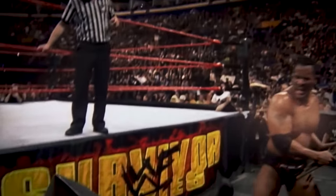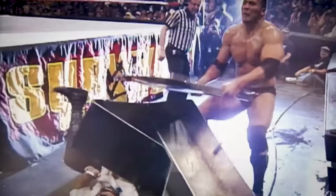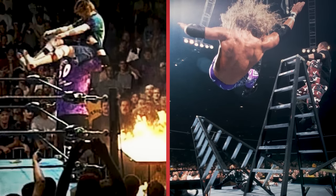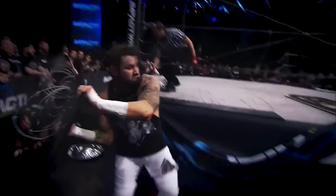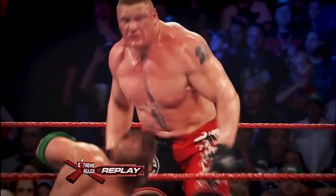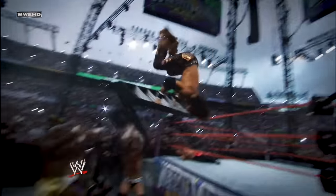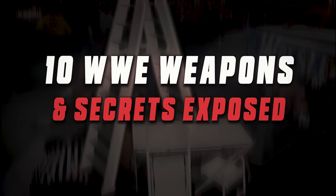Wrestling fans have always loved matches that involve weapons, such as ladders, steel chairs and tables, which have been fan favorites for decades. From the iconic hardcore matches in ECW to the TLC matches in the early 2000s, wrestling fans have often wondered: are the chairs actually made of steel or is the barbed wire actually real? Well, you might be surprised to learn that the vast majority of weapons used are 100% real. Join us now as we take a look at 10 WWE weapons and their secrets exposed.